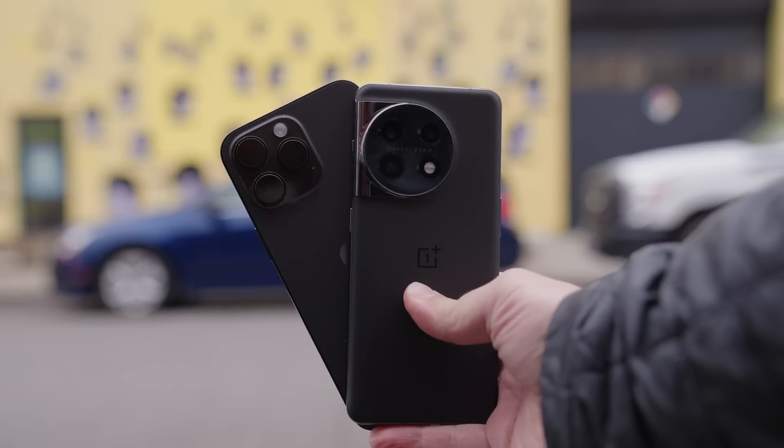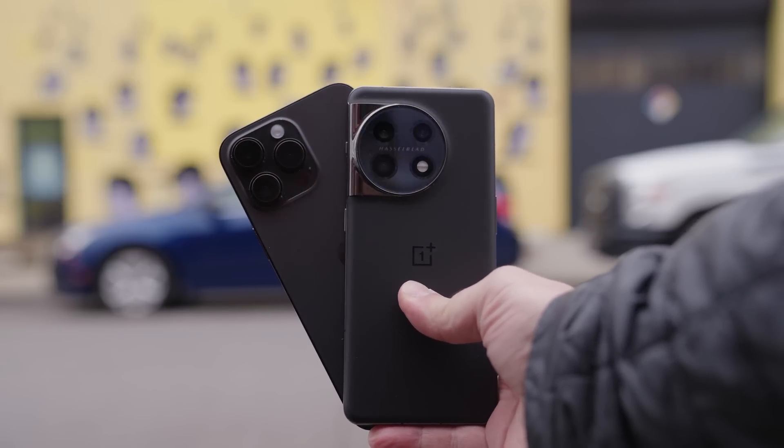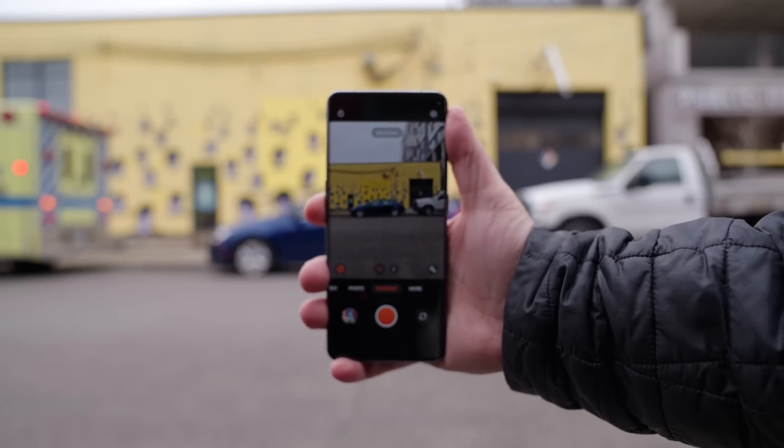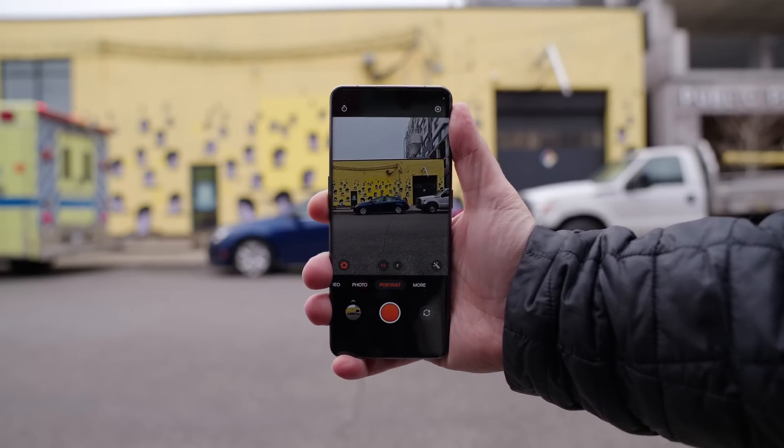The iPhone, for those who forget, has a 48 megapixel main camera sensor, a 12 megapixel ultra wide, and a 12 megapixel telephoto lens. One thing to note is that the iPhone telephoto only goes up to 2x optical zoom, while the OnePlus goes to 3x optical zoom — with 2x being more of a digital crop from the main sensor.